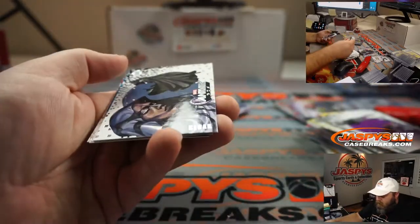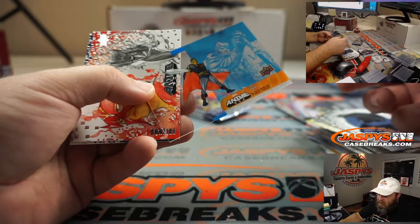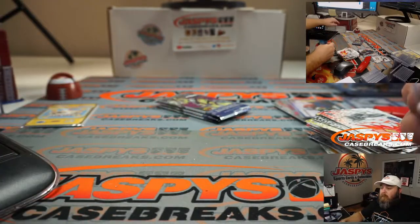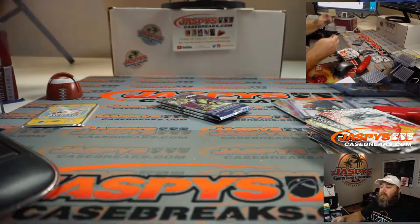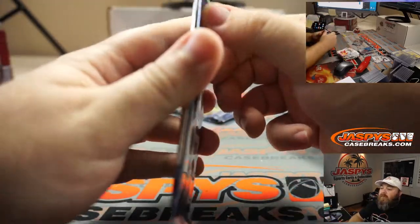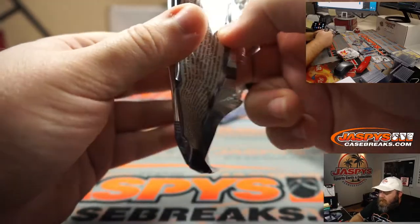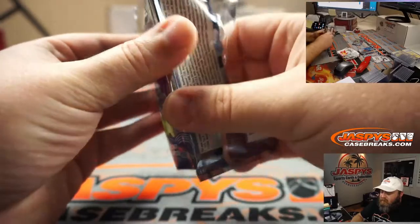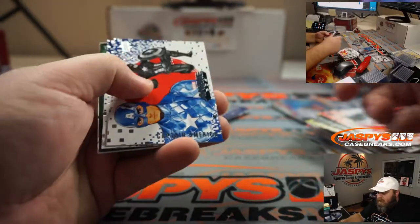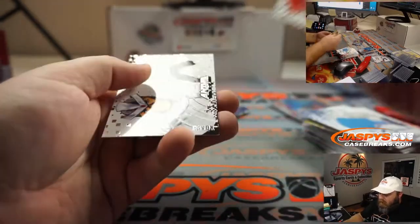Ghost Rider, Cloak, Black Knight Stacks. Sunfire and Namor. So what I'm guessing, Corey, is they have a stamp and they start it at zero every time. And my thing is, did the stamping process not start at one? Did they start it at zero? Captain America. Iceman. Mechanized Magneto. Howard the Duck and Havoc.